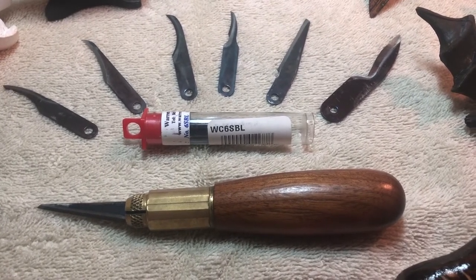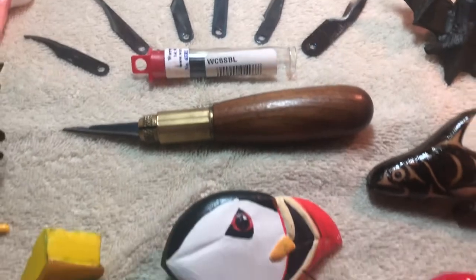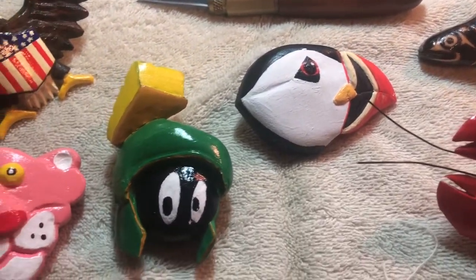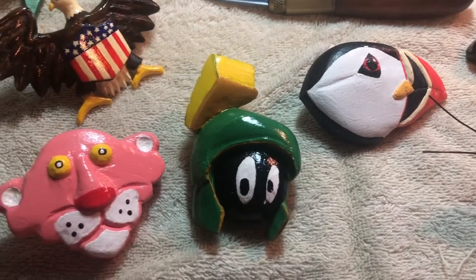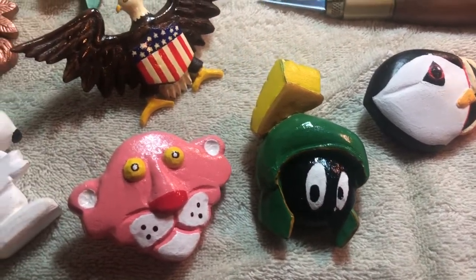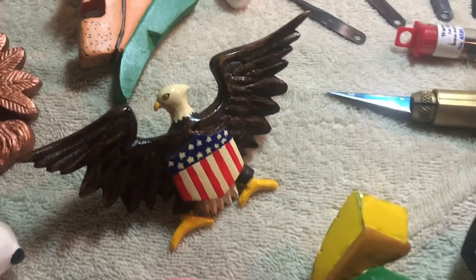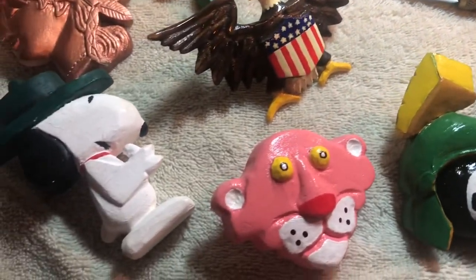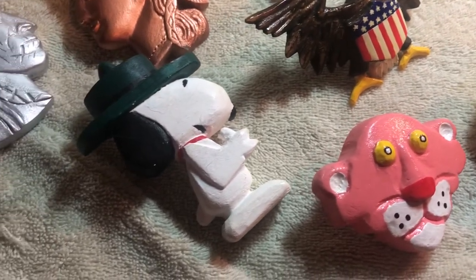I've got some birds here, Marvin the Martian, the Pink Panther, and this eagle — which was quite a challenge. I'm really pleased with that one. And Snoopy, just going around the room here.